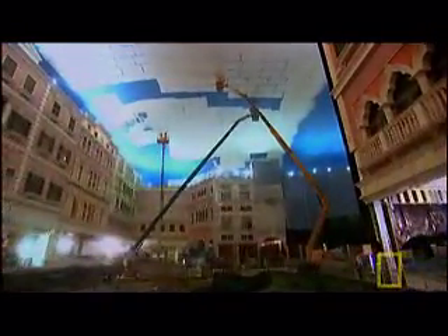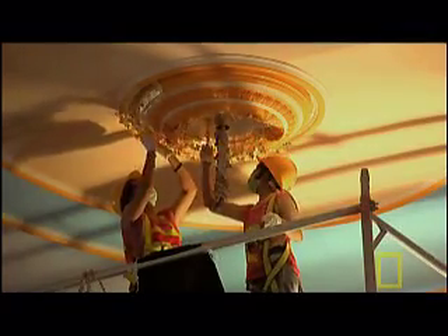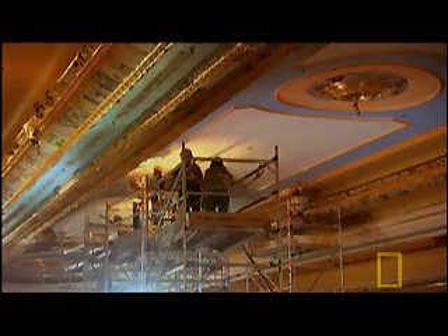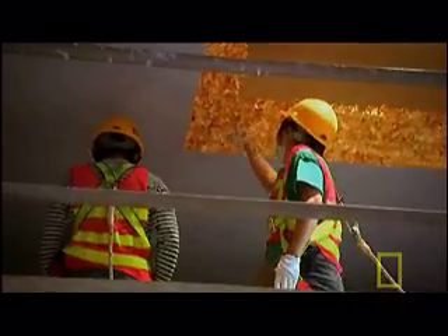In the pursuit of perfection, sometimes all that glitters really is gold. Just in the ceiling alone in this casino, there are three million pieces of gold leaf. We have about 60 people here at the present who do nothing else all day but pat on gold leaf.